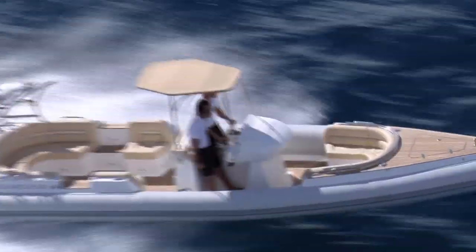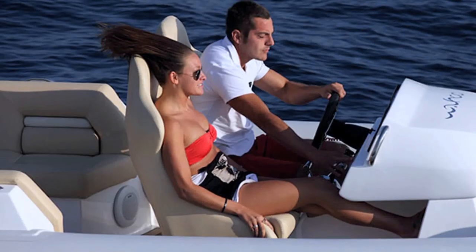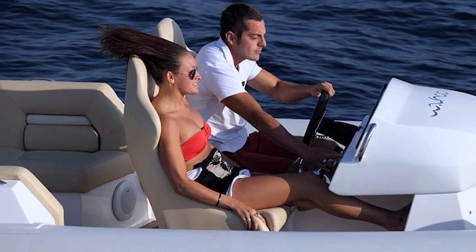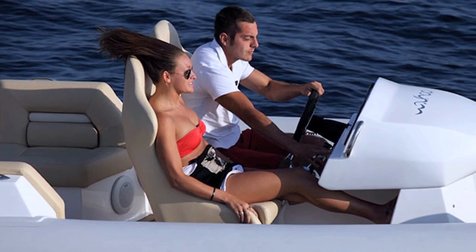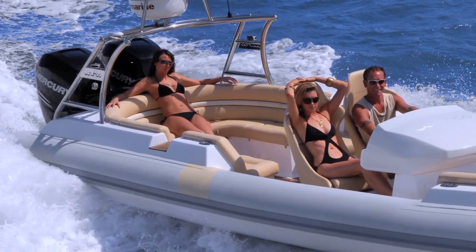The Barracuda is not all beast — it has beauty too. The driver and co-pilot are cosseted in a pair of racing seats straight from the cockpit of a supercar. Up to six passengers can recline in the comfort of highly padded U-shaped bench seats fore and aft.